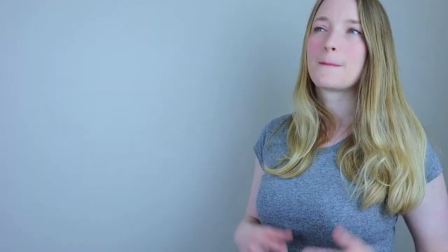Most of the time, remember that the adjective goes after the noun, and for BAGS 1-2-3 it goes before. That's all you need to remember. That's it for today — I hope you enjoyed and learned something. Don't forget to subscribe and like this video, it really helps me, and I will see you soon for another lesson.